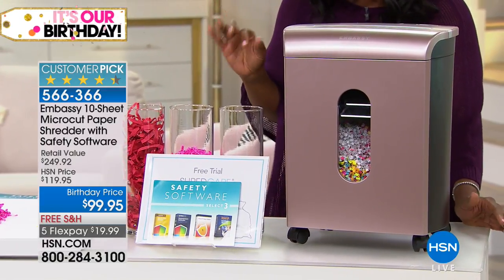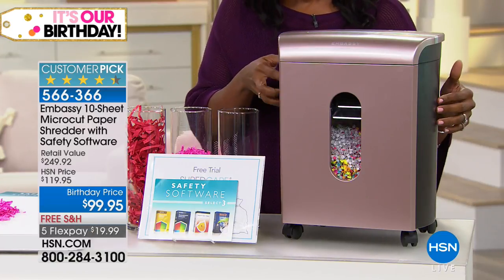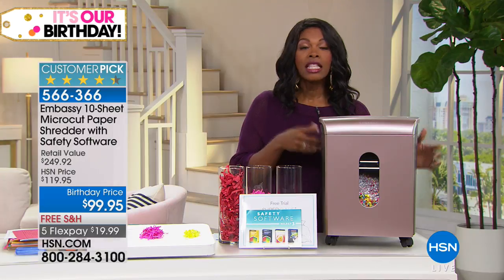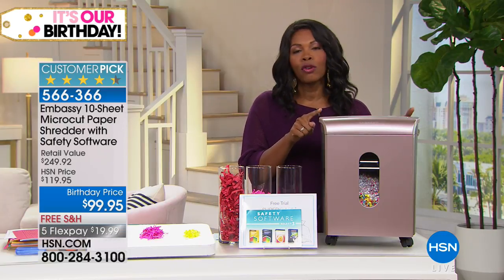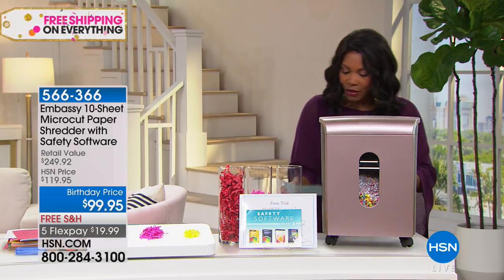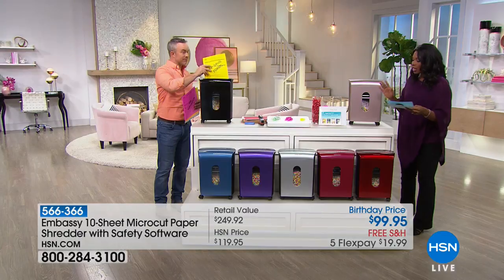You're getting software that's included — a really great software voucher. The micro-cut shredder itself would normally be $119.95, so the retail value on this is over $242. You're getting them today in your choice of colors. Free shipping, and you've got five FlexPay on this one.